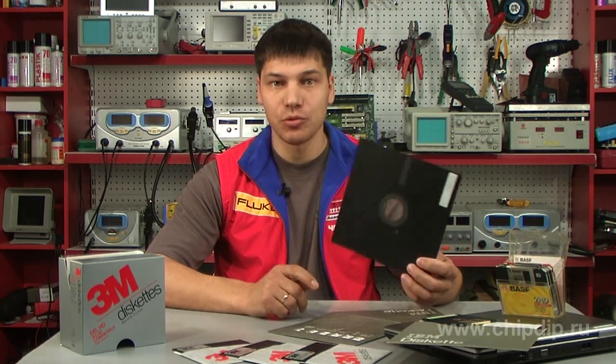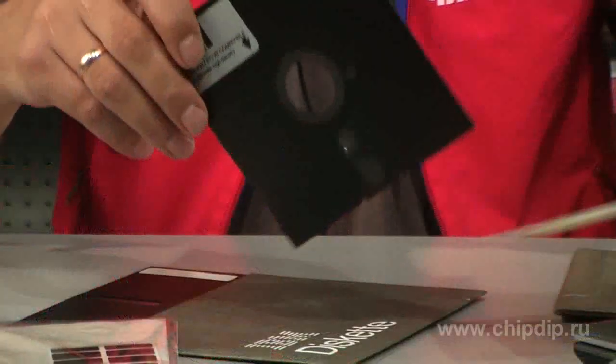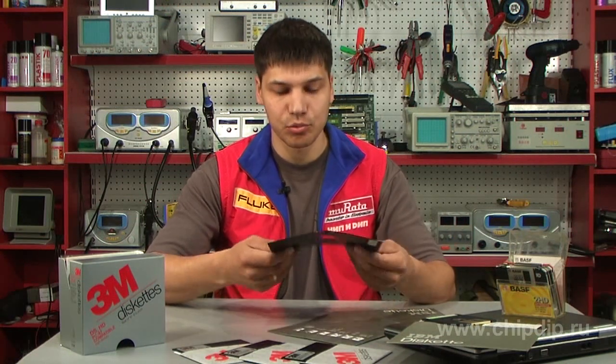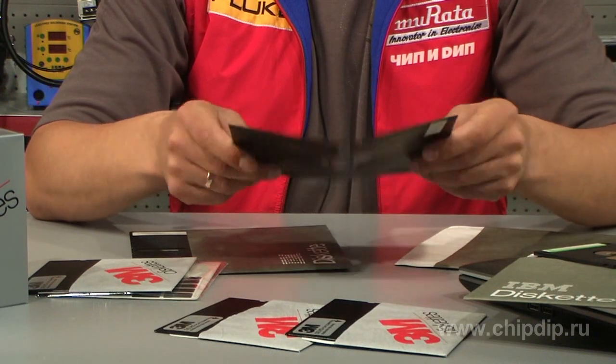The disks were made of thin plastic and were covered with ferric oxide. They were put into plastic or hard paper packets — that is, cases. The whole design was quite loose or floppy, and that is how the disk got its name.